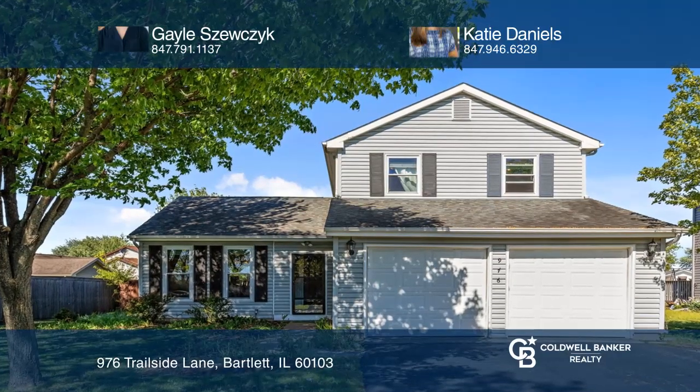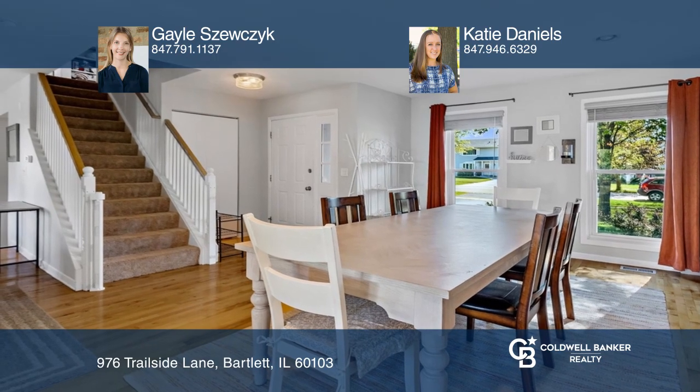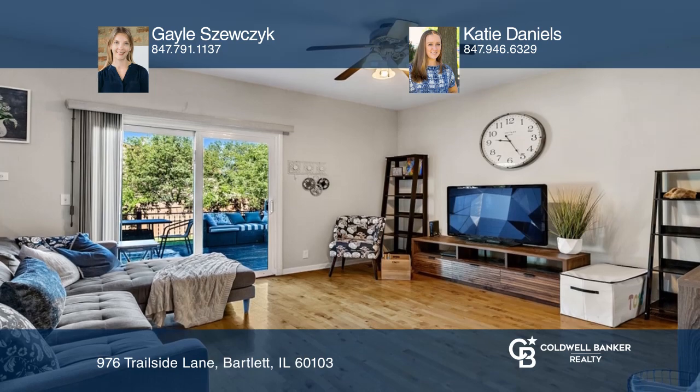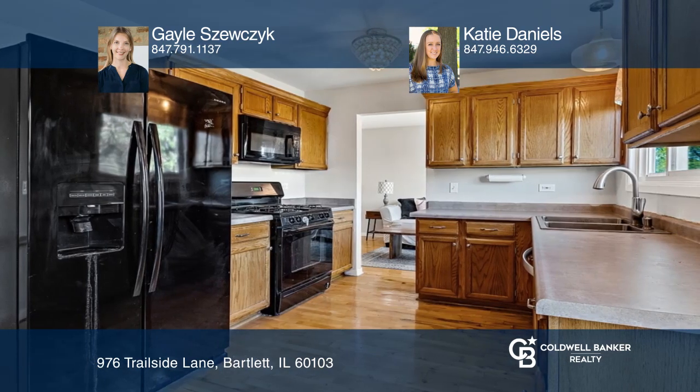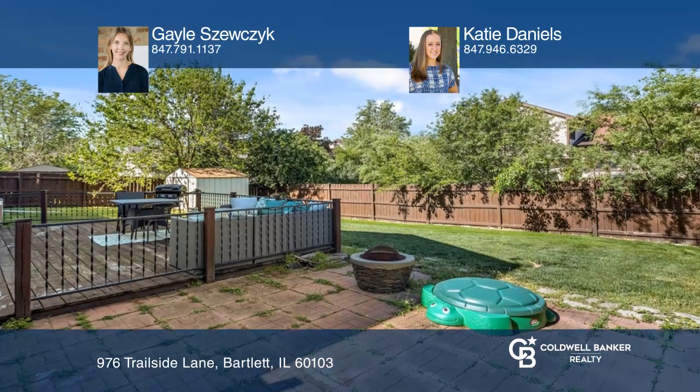This charming three-bed, two-and-one-half-bath home is the perfect opportunity to reside in Bartlett. It's close to highly desirable schools. The home has an open floor concept that lets in lots of natural light. The main living space has beautiful hardwood floors, and the large fenced-in backyard is perfect.